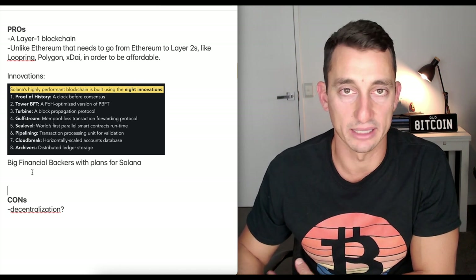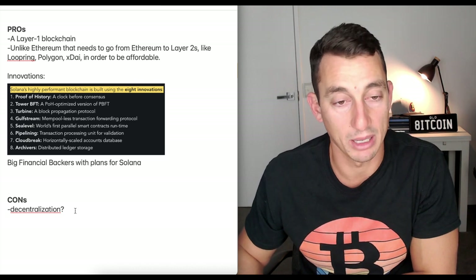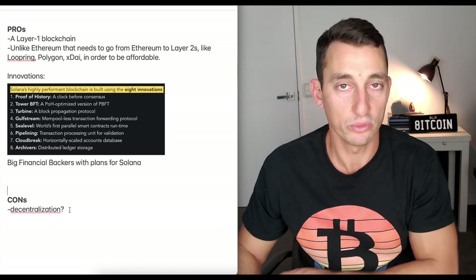Solana also has big financial backers, which we'll look at briefly in the tokenomics. The cons that continue to come up on Twitter relate to decentralization — we'll have a look at that in just a moment.